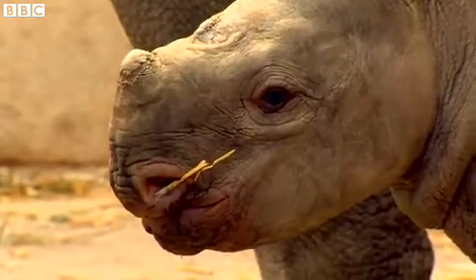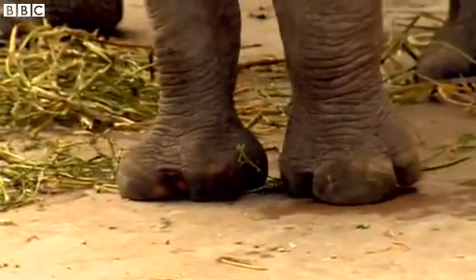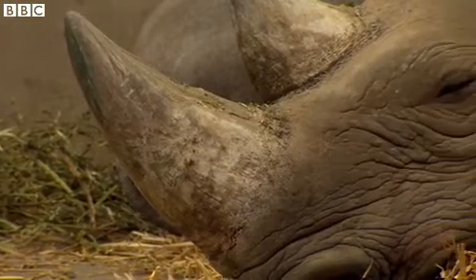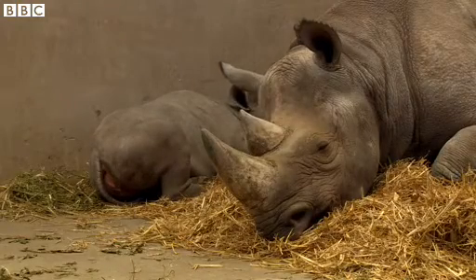In a conservation breeding programme such as this, where there are limited individuals because it's such an endangered species, we would ideally like every individual to reproduce and leave offspring for future generations. But that's not necessarily what we're seeing, and that's why this project is so important. We can't really afford to lose any genetics from the population. By understanding why there are differences between individuals, we can make changes to how we manage that population and hopefully increase its growth.